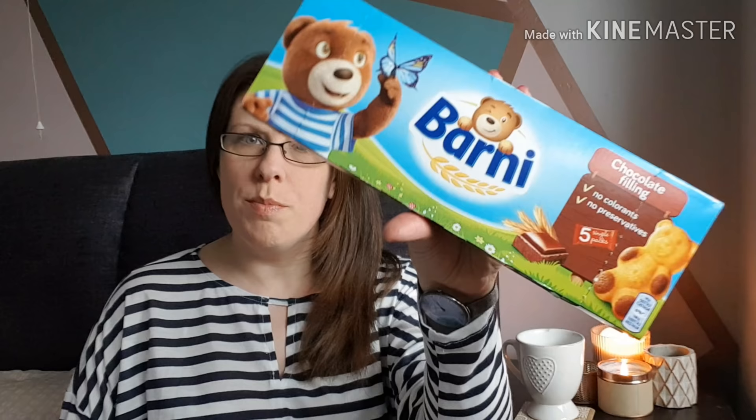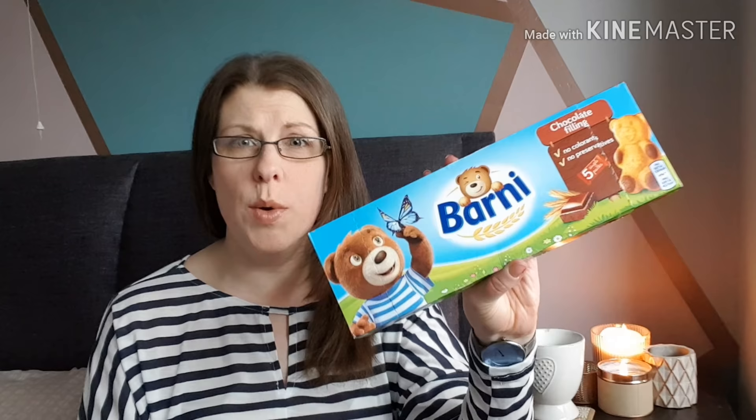We also picked up some Barney Bears — my kids absolutely love them. They're great for a little snack, just a sponge cake with chocolate filling. A pound for five little cake bars is fine as an occasional snack. I also picked up some Kleenex box tissues to dot around the house. The little ones constantly have colds — they're just walking germs once they're at school. I prefer Kleenex over supermarket own-brand ones; they're a bit thicker and just seem better.